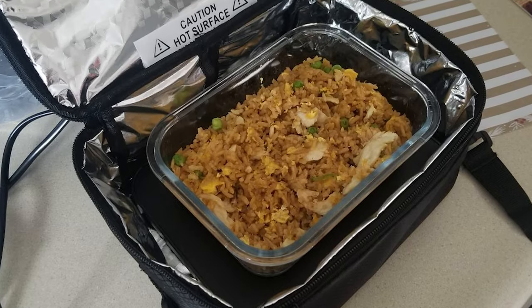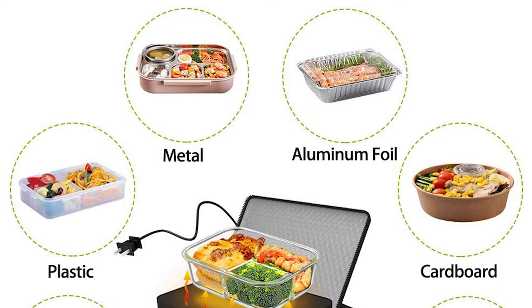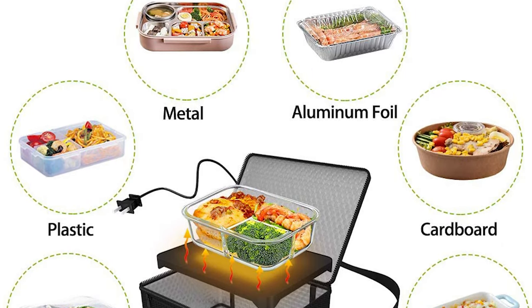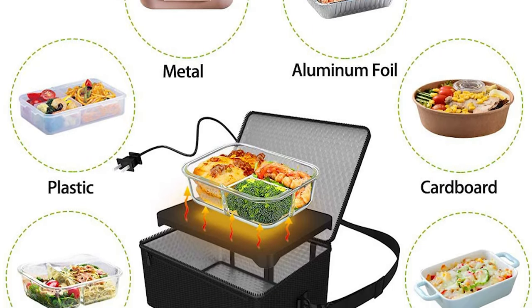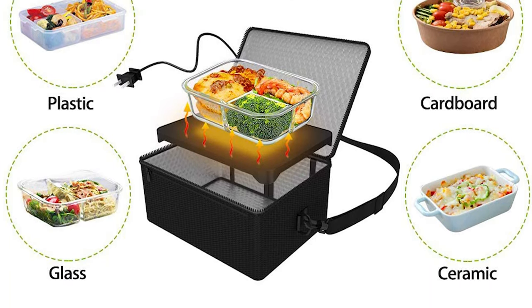Perfectly suitable for office, travel, potlucks and home kitchen. This multifunctional food warmer can be carried in three ways: gripped in your hands, working as a shoulder bag, or hanging on the straps of your backpack.